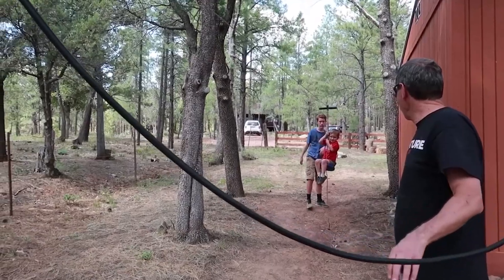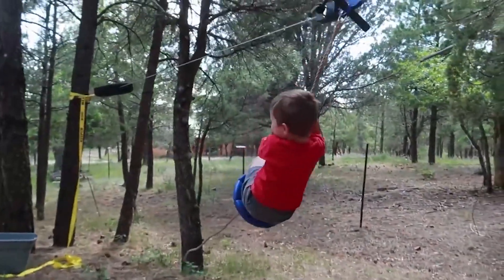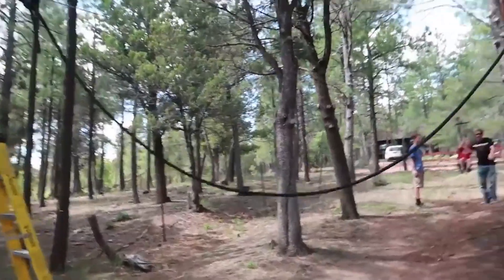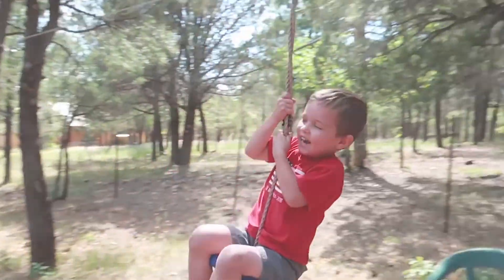I love this about Caleb. He was so scared of trying this, and he's been very resistant, but now he's trying little bits at a time. Yeah, buddy! Woo-hoo!